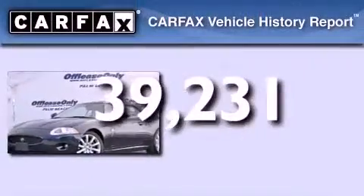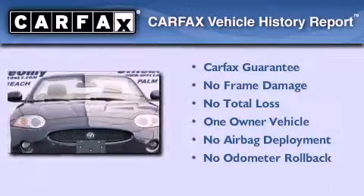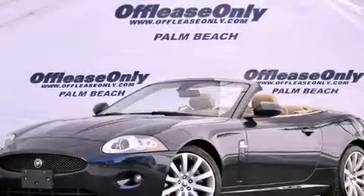This Jaguar has had only one owner and it qualifies for the Carfax buyback guarantee. We invite you to contact us today to learn more about this vehicle.